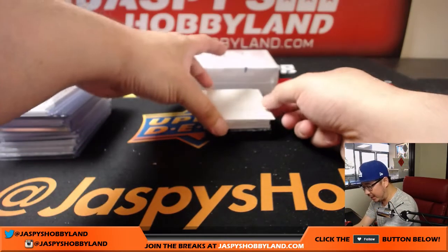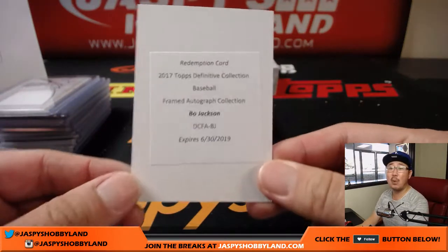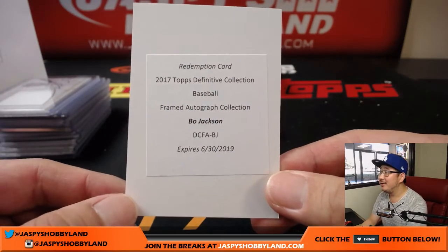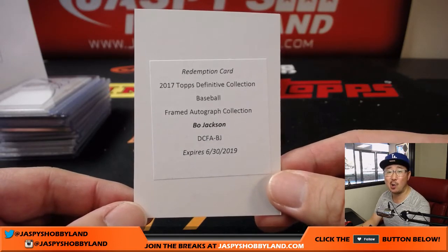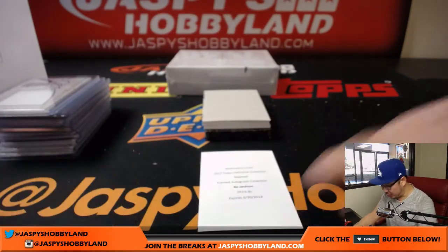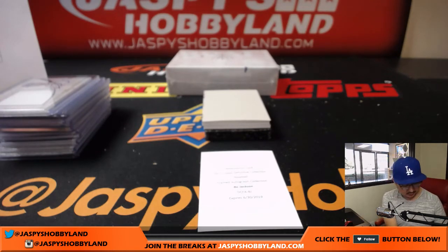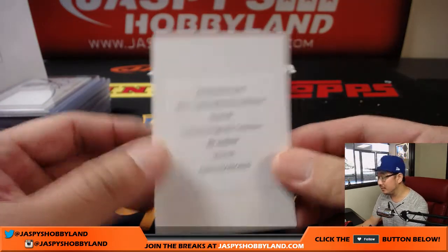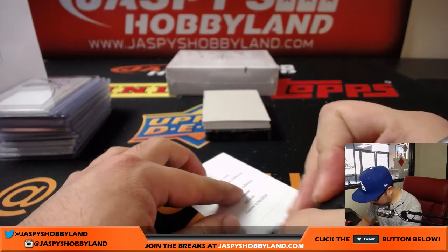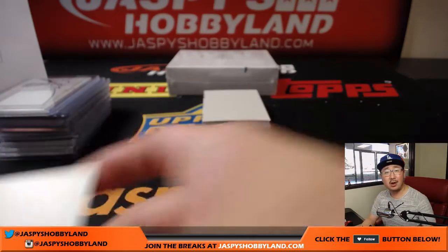Got a redemption coming up. The redemption is Bo Jackson — yeah, there it is. 2017 Topps Definitive Collection Baseball, Framed Autograph Collection, Bo Jackson. I'm almost certain this is the Royals edition of Bo Jackson. That goes to Jeremy Burrell. Nice one for the Royals.